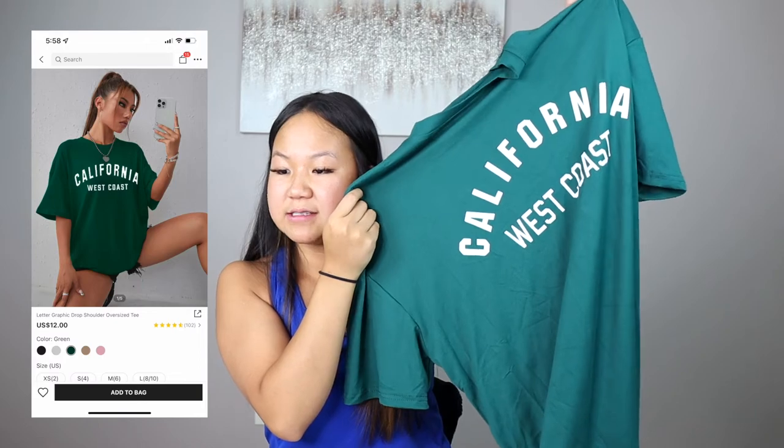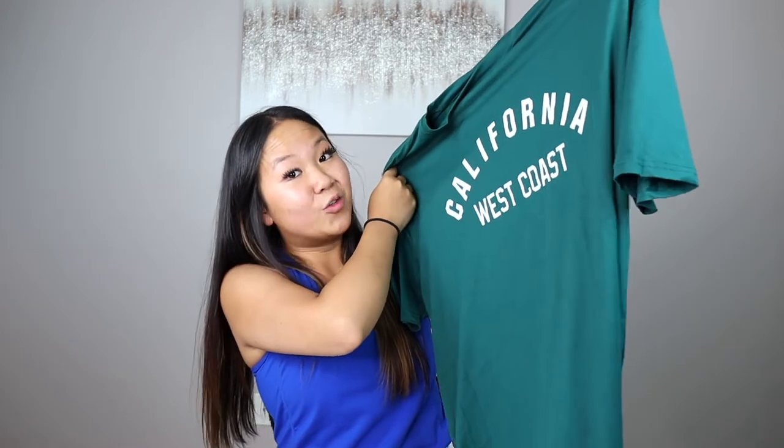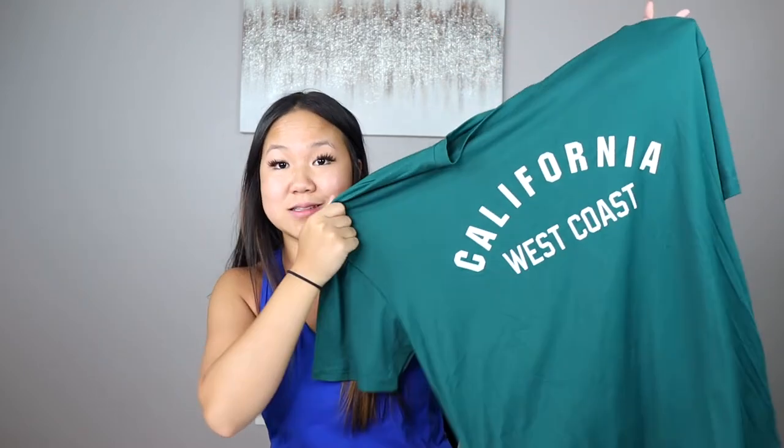Can you guess what the next item is? A t-shirt! This is the Letter Graphic Dropped Shoulder Oversized Tee in color green — another one of those really, really buttery soft materials. I just love this material, it's so flattering and airy. Another California t-shirt — this says 'California West Coast.' On, this is another one of those super soft butter-like material shirts — super cute. I paired it with white shorts, white lettering — the perfect duo. The material stretches so much but if you overstretch it, it won't lose its integrity at all. 10 out of 10.